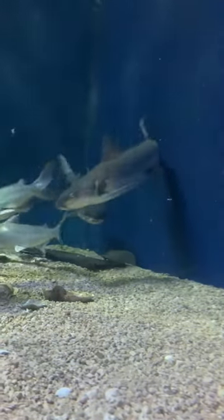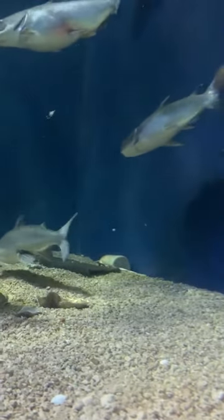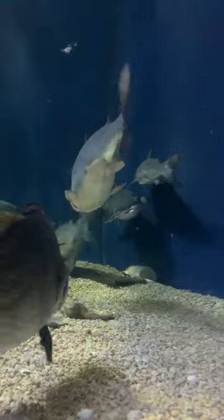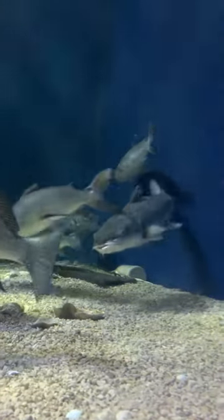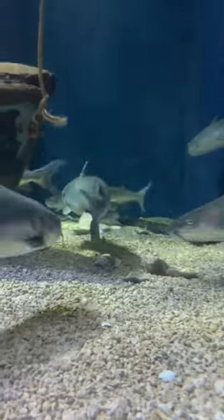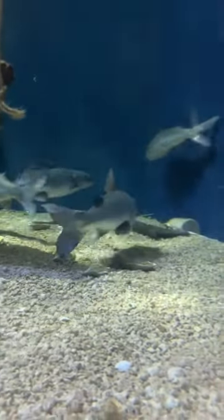The female will lay an egg that's fairly large — it's about the size of a marble — and she will hold it in her pelvic fins, which are — that one right there is a female — are much, much larger than the pelvic fins on a male. That's a female also.